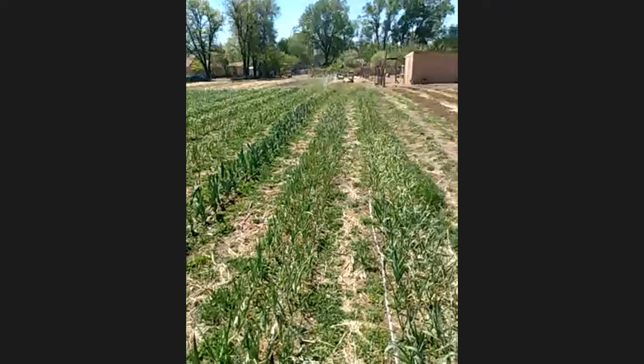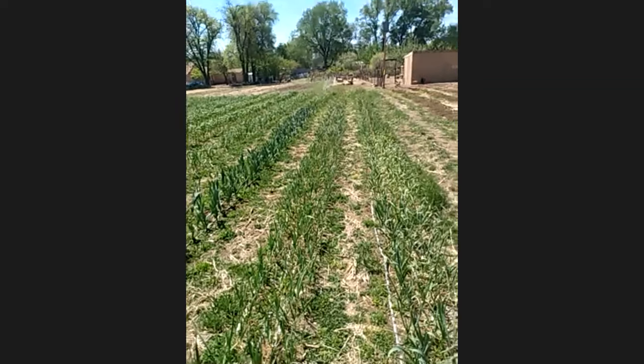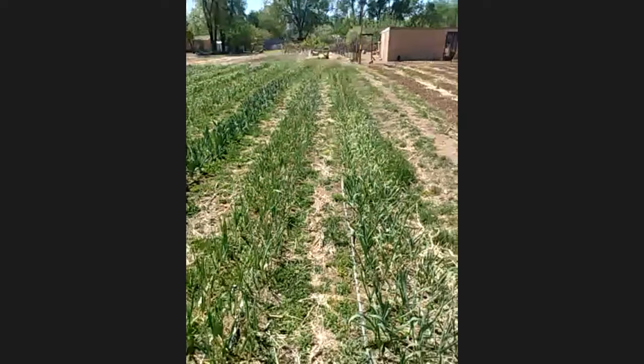The mulch is helping with extreme heat, keeping more of a living mat that's also capturing things. We'll weed in between the beds, sure, but we don't always have to keep things so clean all the time — that's something I've been learning over the years.